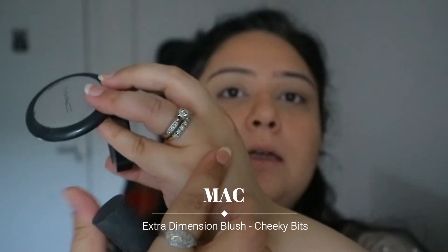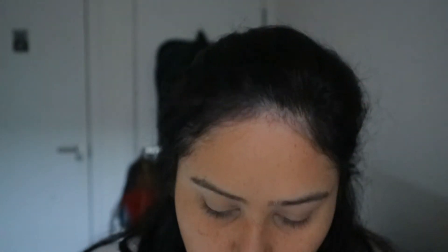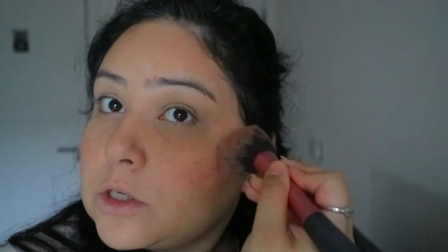And then for blush, I'm using this one from MAC. It's a lovely peachy colour. This one is called Cheeky Bits — it is the Extra Dimension Blushes. I absolutely love it; I've got two from this line. Cheeky Bits is like straight up peach, which is really good for daytime. The other one is more of a brownish pink that I usually use when going out.